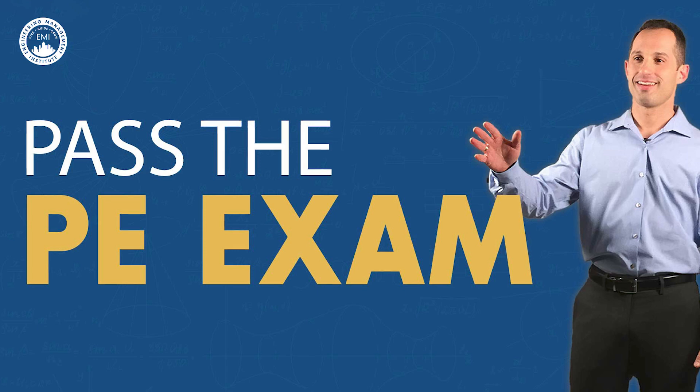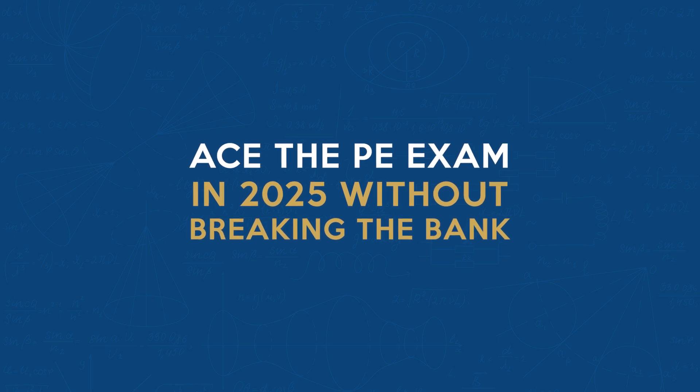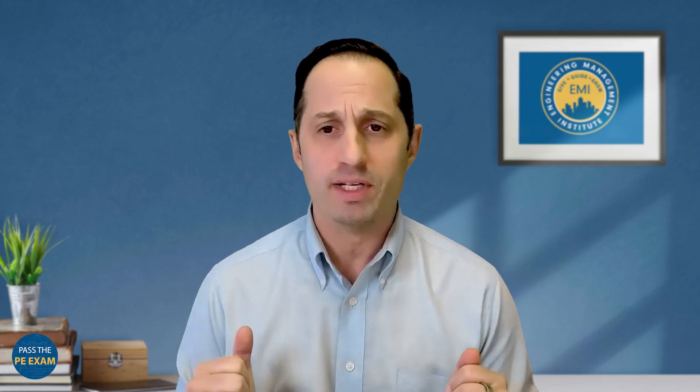So what are you waiting for? Watch now and start your journey to becoming a licensed professional engineer. When it comes to the PE exam, many aspiring engineers face the challenge of expensive study materials and courses, which can be a significant barrier to success. However, it's a common misconception that passing the PE exam requires spending a fortune on prep courses and materials. The truth is there are plenty of affordable resources that can help you prepare effectively without breaking the bank. In fact, many people have successfully passed the exam using free or low-cost resources — they just knew where to look and how to use them.